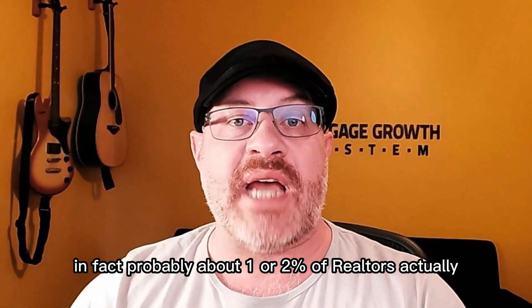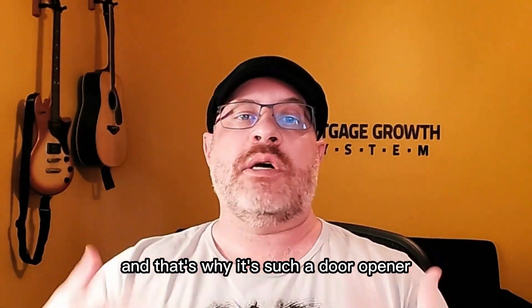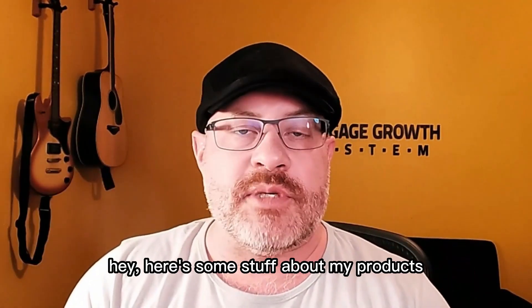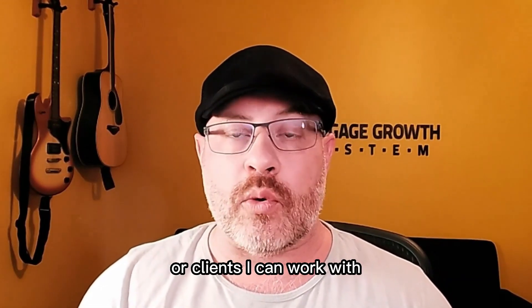Probably about one or two percent of realtors actually get referrals — they're typically used to handing them out. That's why it's such a door opener to actually call a realtor instead of saying, 'Here's some stuff about my products,' or, 'Do you have any loans I can work on or clients I can work with?'